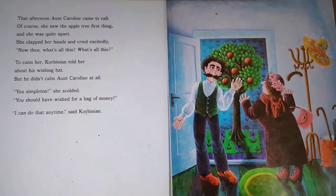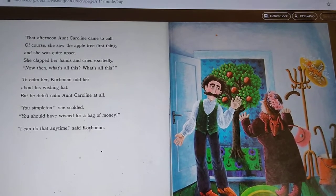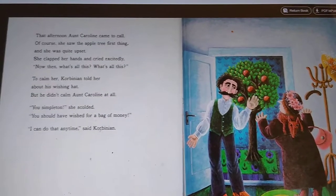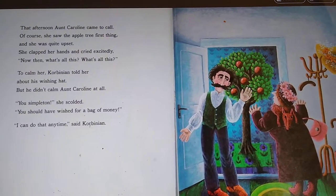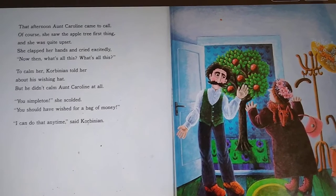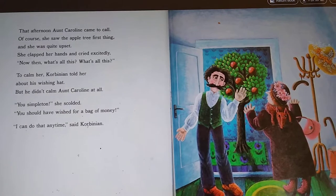That afternoon, Anne Caroline came to call. Of course, she saw the apple tree first thing, and she was quite upset. She clapped her hands and cried excitedly, 'Now then, what's all this? What's all this?' To calm her, Corbinian told her about his wishing hat. But he didn't calm Anne Caroline at all. 'You simpleton,' she scolded. 'You should have wished for a bag of money.' 'I can do that any time,' said Corbinian.